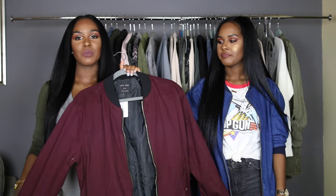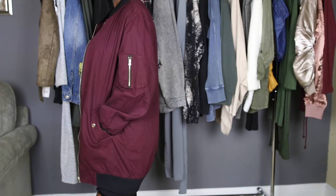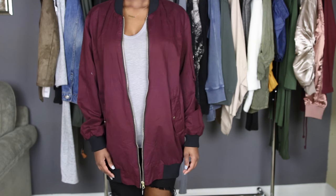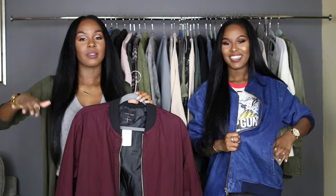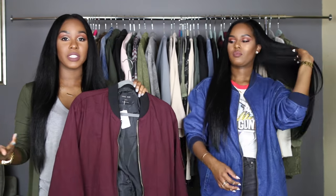The next piece from Windsor is this really cute bomber jacket. It's not a typical silky bomber — it's more of a matte suede kind of vibe. I'm obsessed with the color; I didn't have a jacket this color. I love the black trim on the sleeves and around the collar, and I'm just obsessed with this burgundy color. It also has real pockets, which is so refreshing because a lot of jackets these days have fake pockets. This is a size small so it fits oversized.